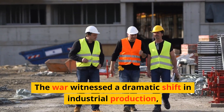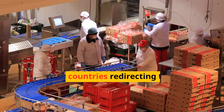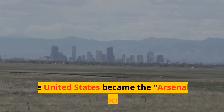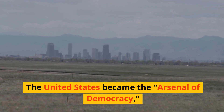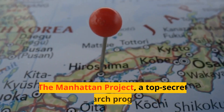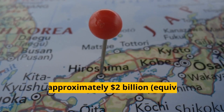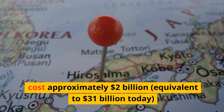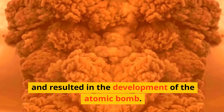The war witnessed a dramatic shift in industrial production, with countries redirecting their economies towards wartime manufacturing. The United States became the arsenal of democracy, producing massive amounts of military equipment. The Manhattan Project, a top-secret research program, cost approximately $2 billion, equivalent to $31 billion today, and resulted in the development of the atomic bomb.